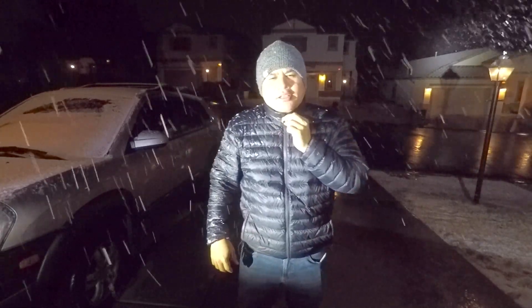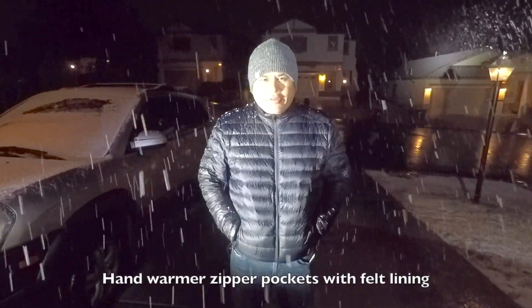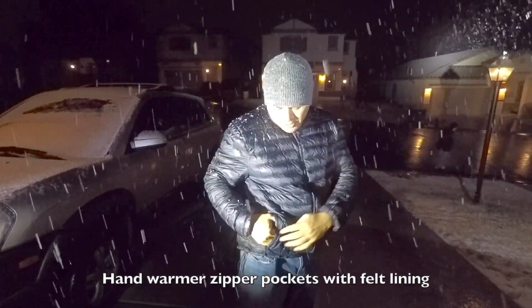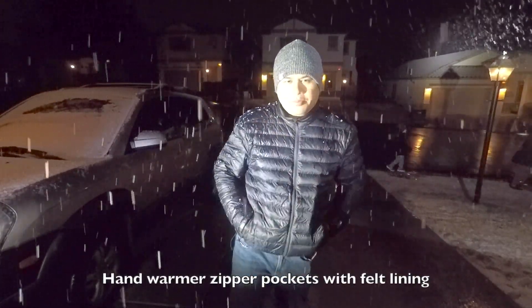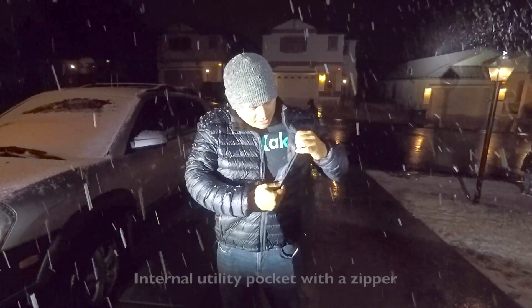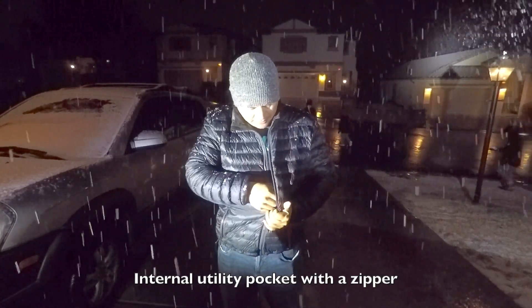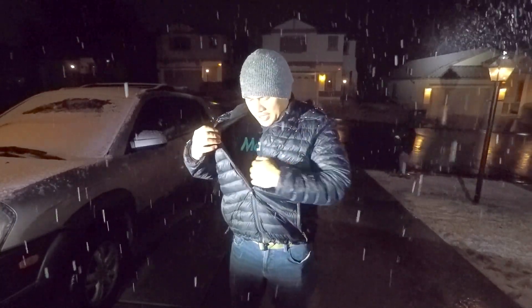The zipper — I don't think it's YKK, but it seems pretty good. It does have hand warmers here. The hand warmers have felt lining in the front and they do zipper for security if you want to lock stuff inside. Inside, there is a security zipper pocket for your wallet, keys, or whatever.